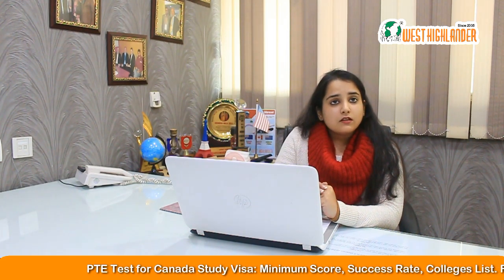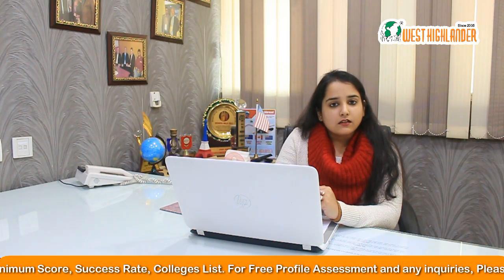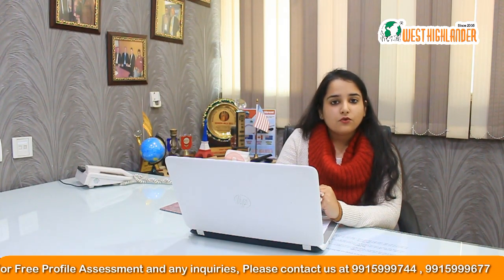Some of the popular PTE accepted colleges include Centennial College, Seneca College, Humber College, Northern College, and so on. There are a lot of colleges that are accepting your PTE score.